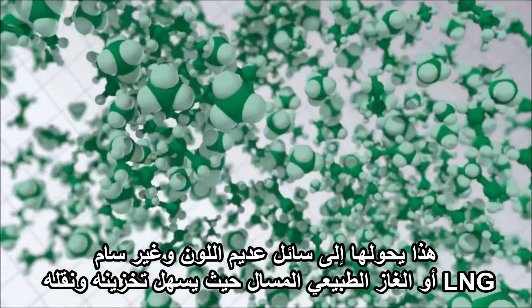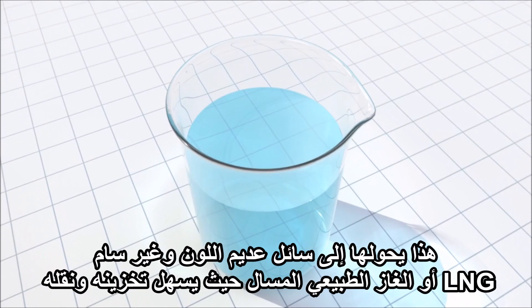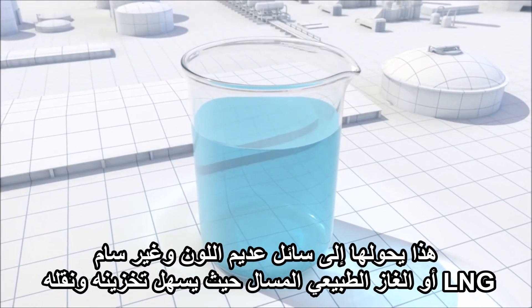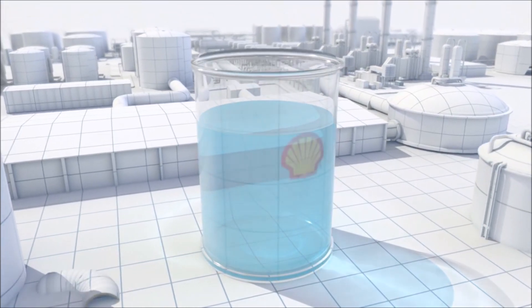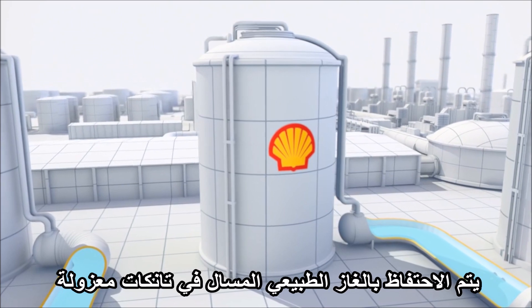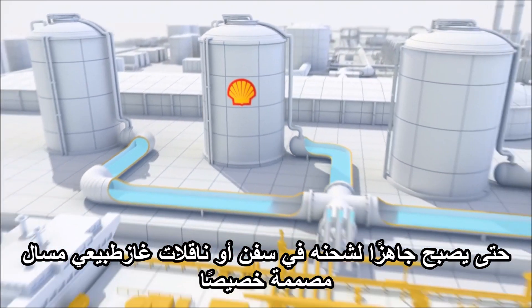This turns it into a clear, colorless, non-toxic liquid — liquefied natural gas, or LNG — that is much easier to store and transport. The LNG is kept in insulated tanks until it is ready for loading into a specially designed LNG ship or carrier.